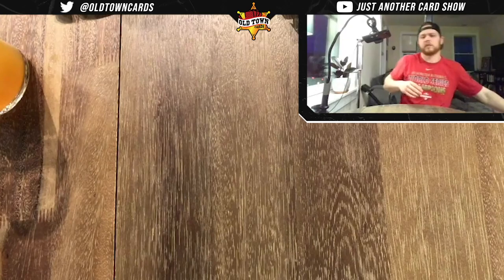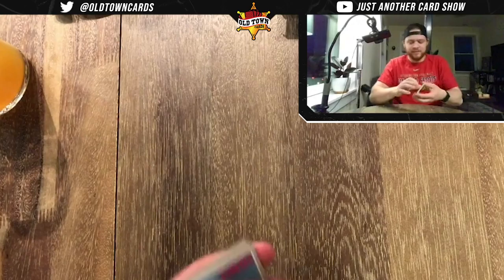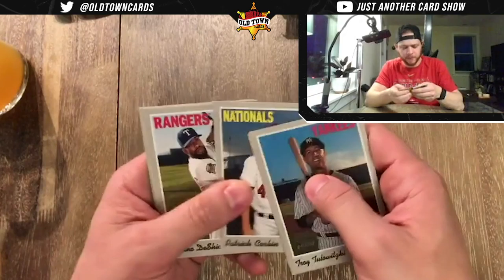So that's the end of the first box. We got the Buster Posey bat card — maybe a two or three dollar card.